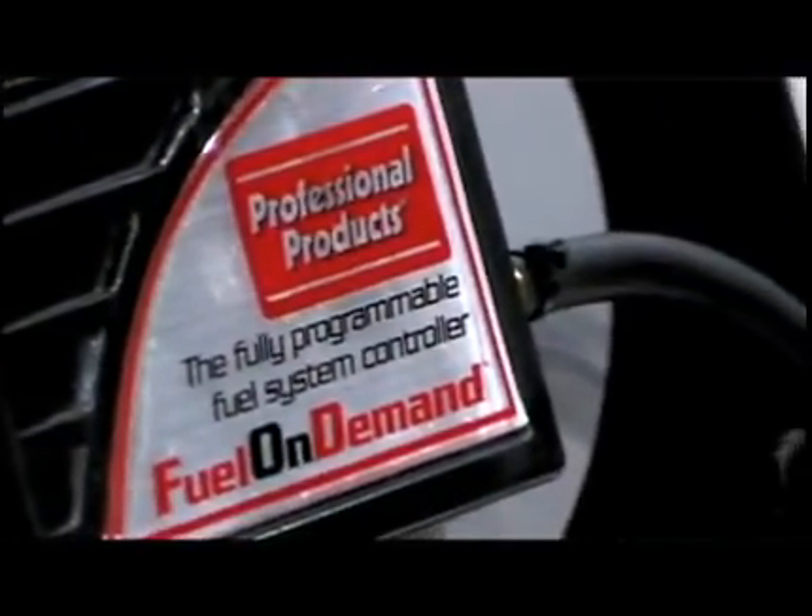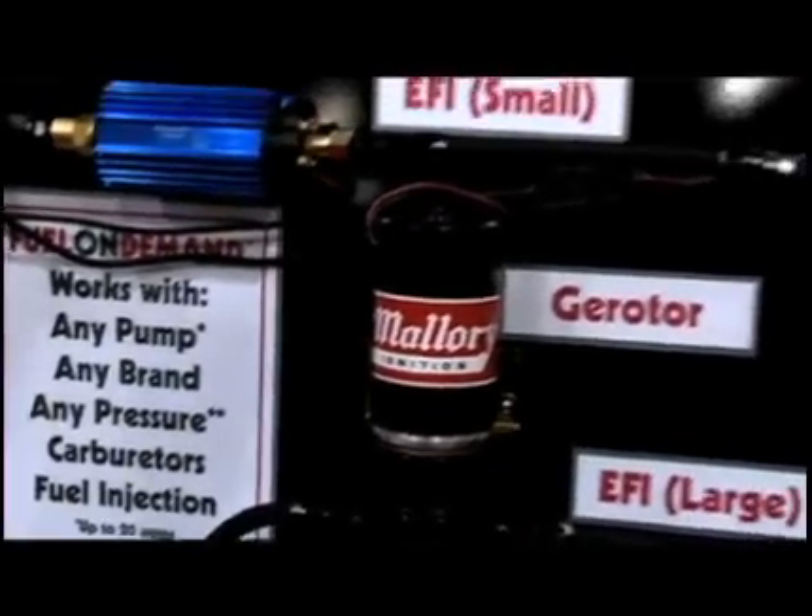Absolutely. The internal relay, we've got a two and a half bar map sensor. We've done over a year of testing on this product on cars, and it's just a fail-safe product.